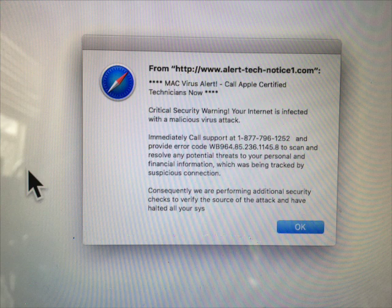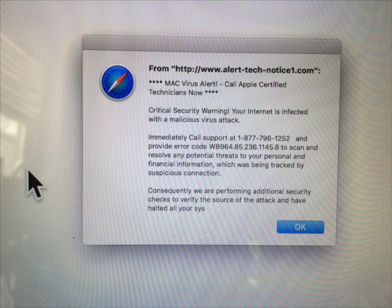If you get this, be sure and call AppleCare. Here's what the screen looked like on my computer. Notice that it looks like it came from Apple — that's Apple's logo for Safari — and it tells you to call an 800 number. That's what I want to make sure you do not do. I also don't want you to click OK or do anything when you see this.